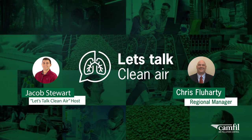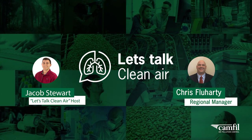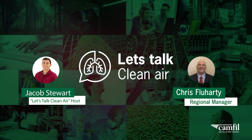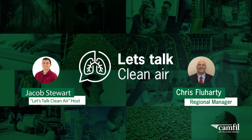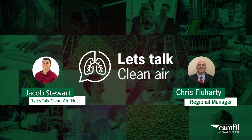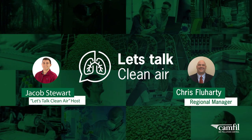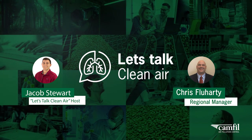Thank you again, Chris, for stopping by. If you'd like to find out more about this and other topics, simply follow the links in the show notes in the description of this podcast — they include links, contact details, and anything else you might need. This podcast was produced by Canfield, the world leader in the production and development of air filters and clean air solutions. You can find out more at canfield.com. Be sure to join us for our next episode and subscribe to get notifications for future episodes. Until then, I'm your host Jacob Stewart, and this has been Let's Talk Clean Air. Thank you for listening.